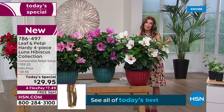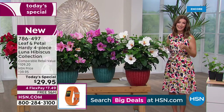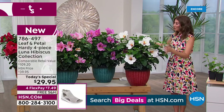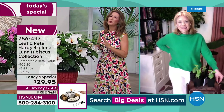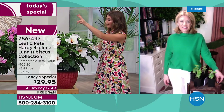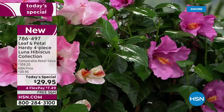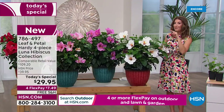We're streaming live on HSN's Facebook page, so come hang out with us and join the conversation. She's a landscape designer, a master gardener. She's here to make sure that you have the most beautiful garden and you are going to love your outdoor space. So here's what you're getting: you're getting the red, you're getting the rose, you're getting the swirl, and you're getting the white. You're getting one of each.